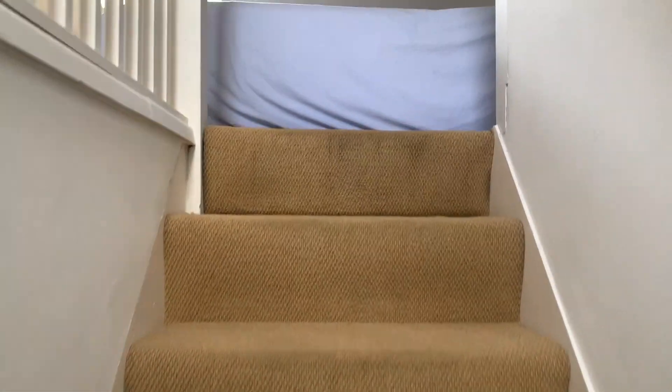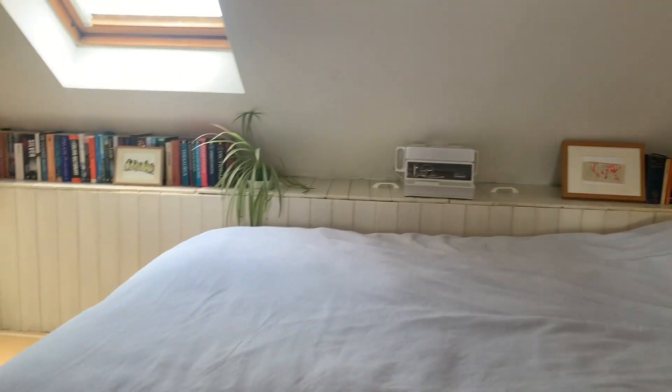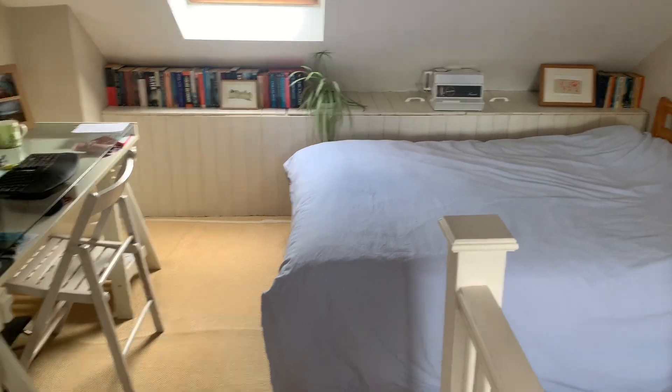Now going upstairs to bedroom three — it's a really nice space that's been converted. The vendor bought it already converted. You've got a bit of an office space, some storage, and a couple of cupboards. There's a Velux window to the rear and plenty of space for a double bed. It's a really nice space.